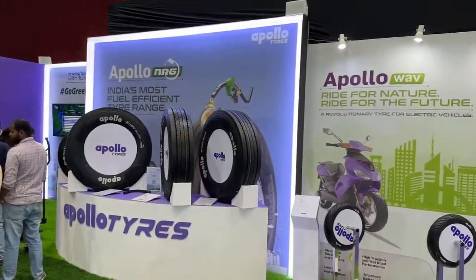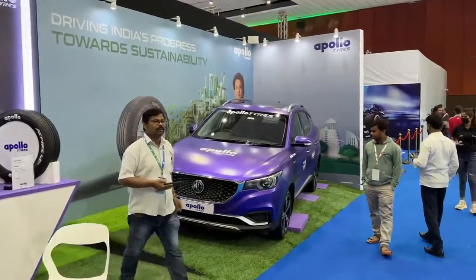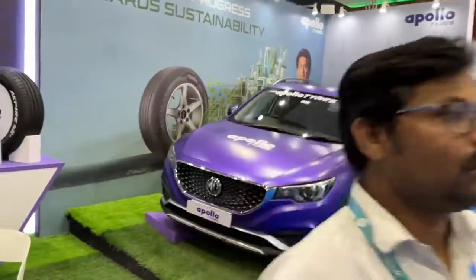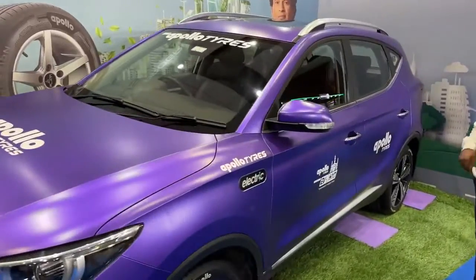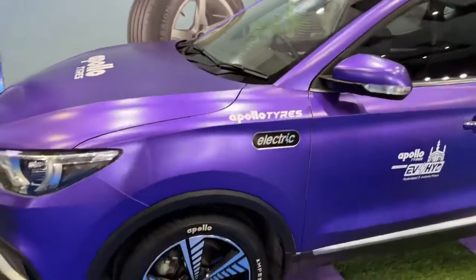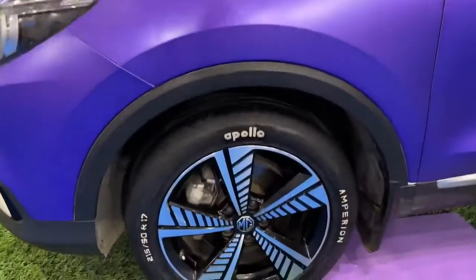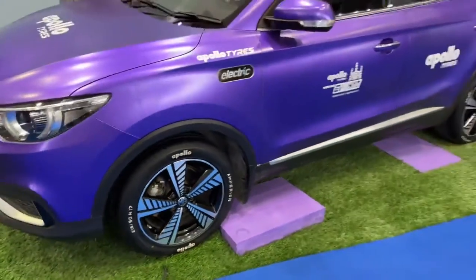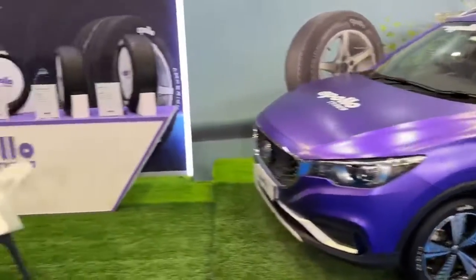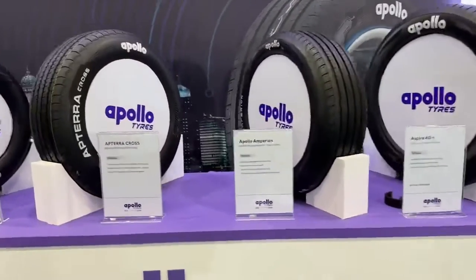Here at the EV Expo, Apollo Tires has a large presence with a beautiful MG EZS on display, which ties into the discussion about electric tires. The Empyreon, made by Apollo Tires, is an EV-specific tire, and here's a closer look at the tire itself.